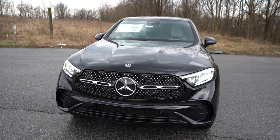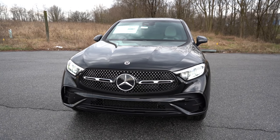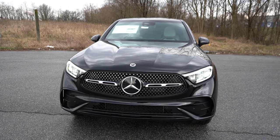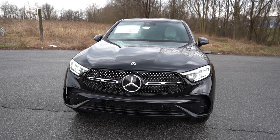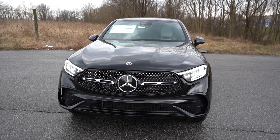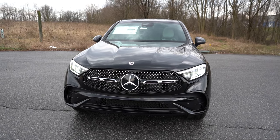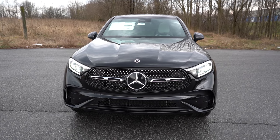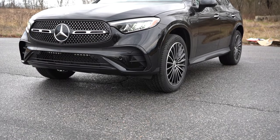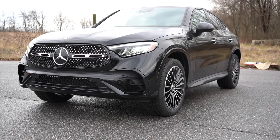Some front-end options worth mentioning: an illuminated star is available for $500, and one of my favorites is the adaptive front lighting system for $650 — a genuine safety feature where the headlights swivel based on your steering angle, better illuminating what's around a bend at night. That rounds out the front end of the GLC Coupe. Let's make our way to the side.